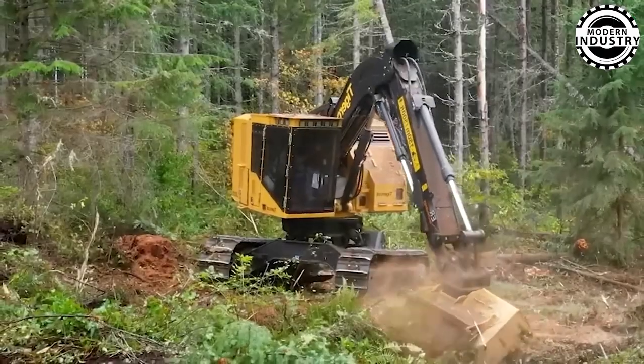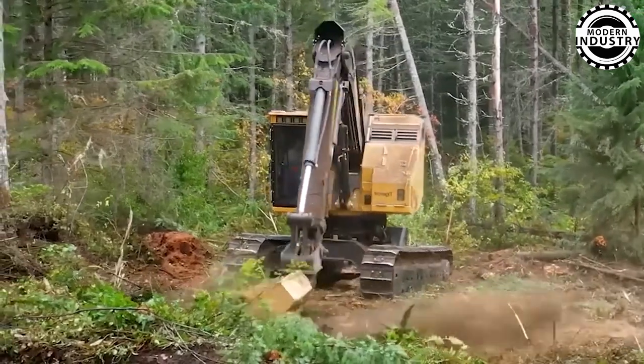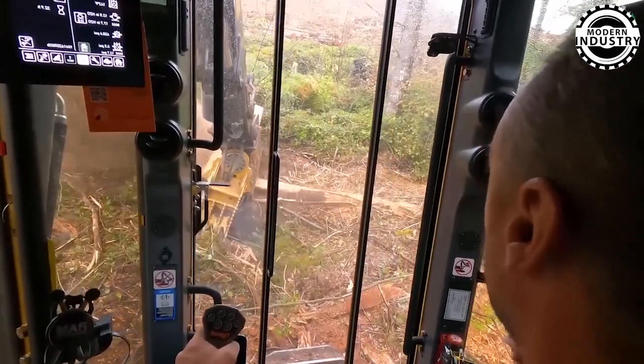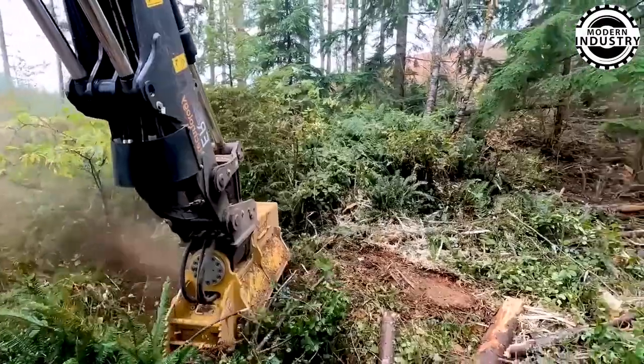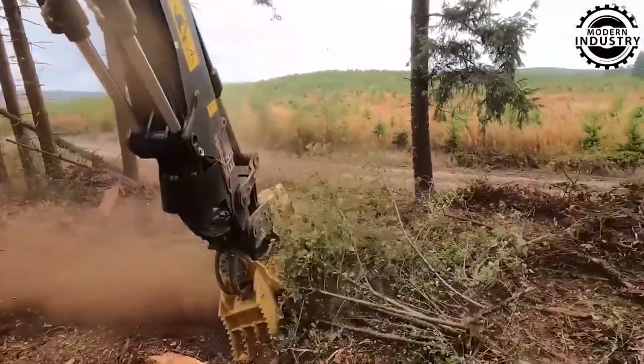The mulching head with sharp teeth digs deep into the bark of massive oak trees. The powerful hydraulic arms of the machine uproot trees with ease, turning them into piles of mulch in an instant. No tree is too large, and no challenge is too daunting for this behemoth.